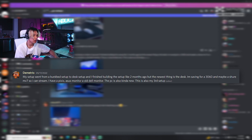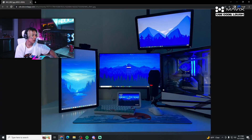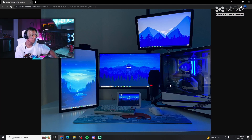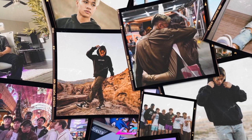This is Dimitrio's setup — went from a bunk bed setup to a proper desk setup, finished building about two months ago. He's saving for a 3060 and maybe an MV7 mic so he can stream. He has a nice color scheme going and the cable extensions add a good detail touch. I'd fix up the cables a little bit and line the monitors up better. You could probably remove that third piece up top and bring things down so nothing's sticking out. Overall, solid job.